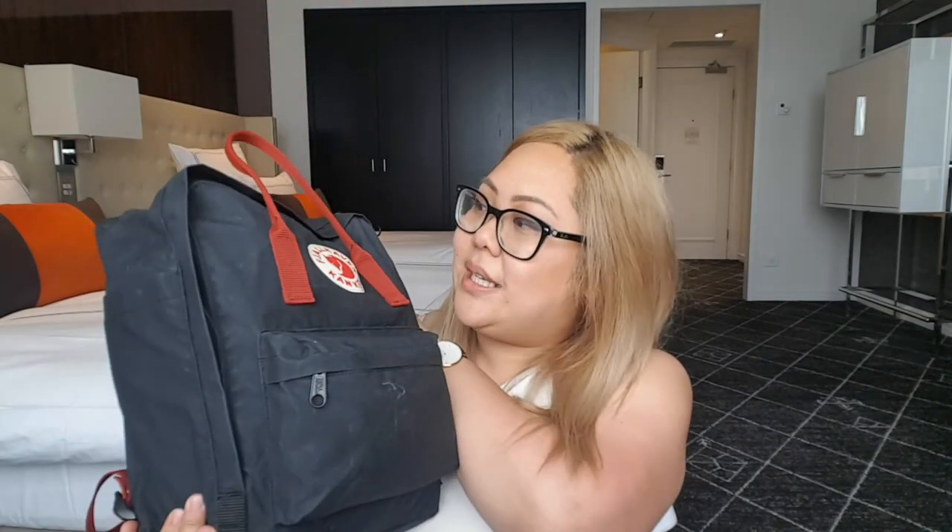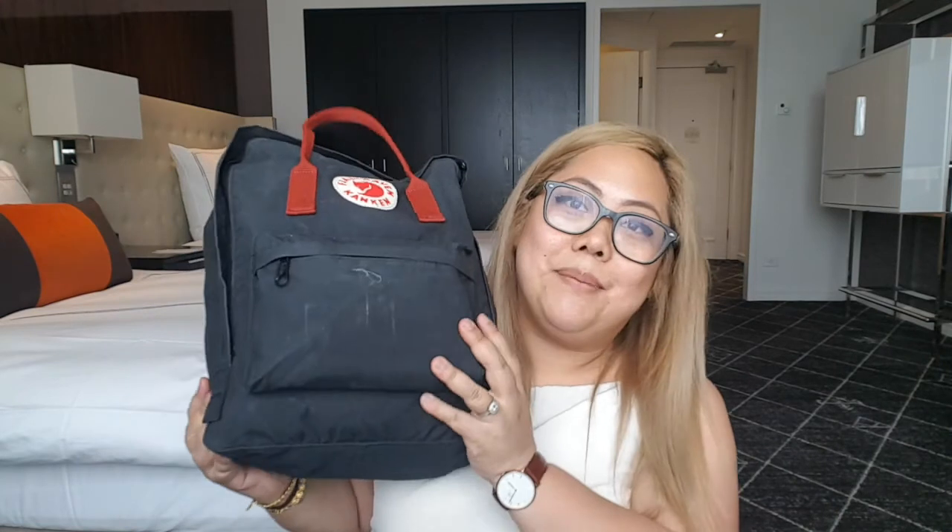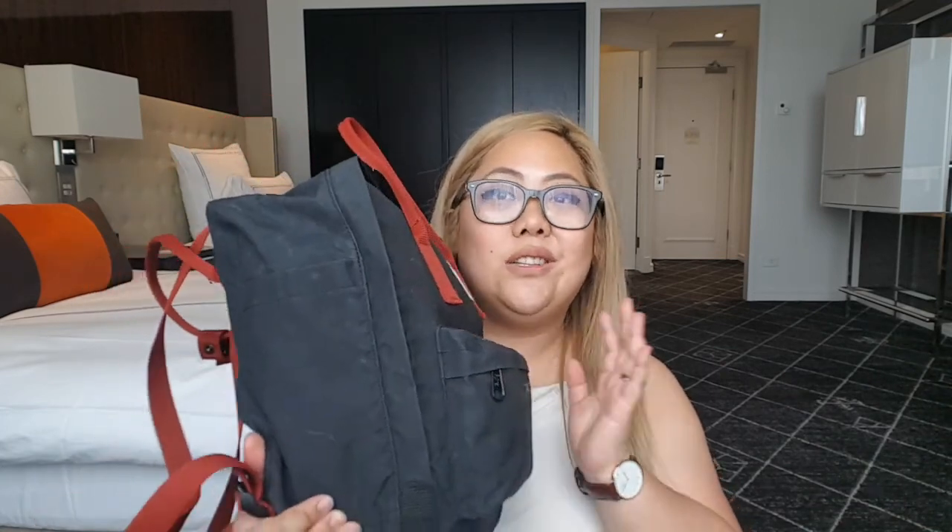I'm so proud of myself because this is like the smallest bag I've packed going interstate. All I brought with me was this backpack. This is the Fjällräven Kånken backpack. I thought I'll do a what's in my bag, what I packed for this trip, as well as a bag review because I've actually been carrying this bag — it's been my work bag for a few months now. I just found it super handy and it fits a lot of stuff in.